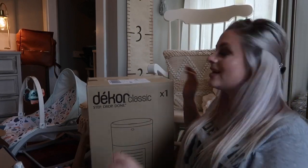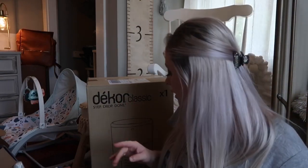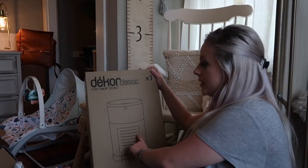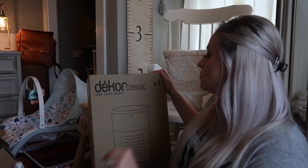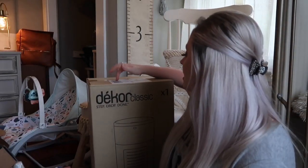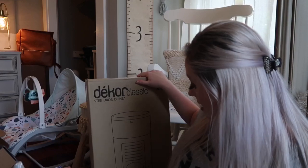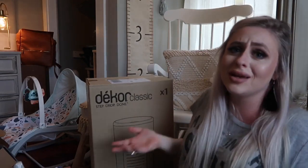I'm not going to take this out of the box yet because it's big and I'm running out of room, but it looks like this — I believe white and gray. This is the Dekor Classic diaper pail and it was on my registry. It was gifted to us, along with the Skip Hop Portable Soother. It had a lot of good reviews.